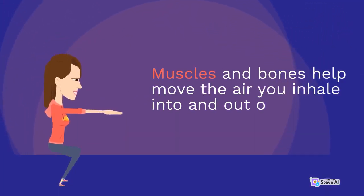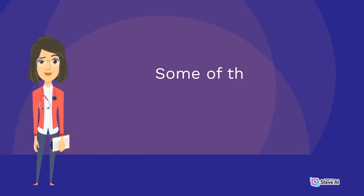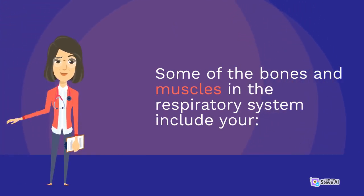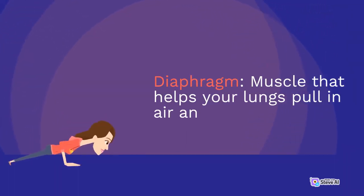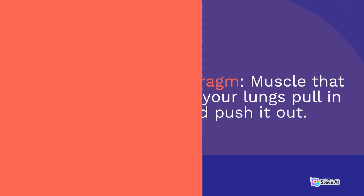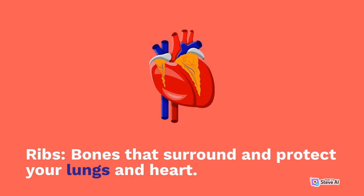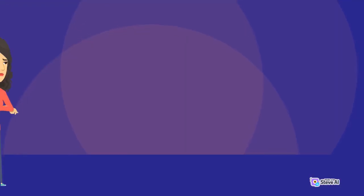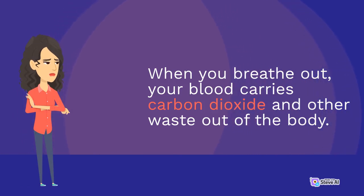Muscles and bones help move the air you inhale into and out of your lungs. Some of the bones and muscles in the respiratory system include your diaphragm — the muscle that helps your lungs pull in air and push it out — and your ribs, the bones that surround and protect your lungs and heart. When you breathe out, your blood carries carbon dioxide and other waste gases out of the body.